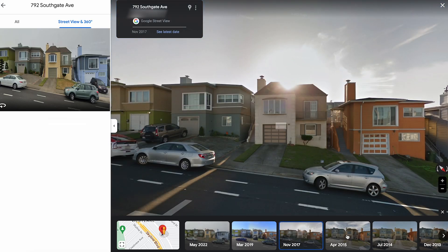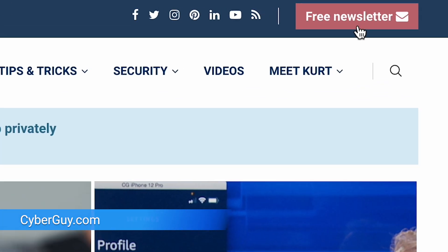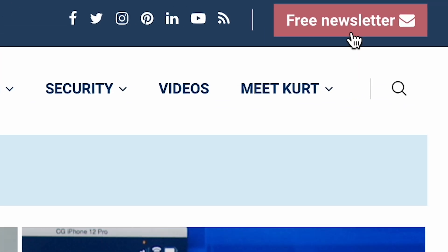Have you used this feature on Google Maps? Let me know over at Cyberguy.com, and that is where you'll find more tech tips and where you can sign up for my free Cyberguy Report newsletter.